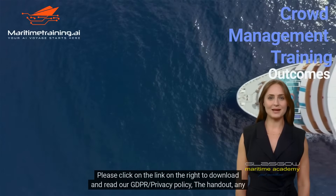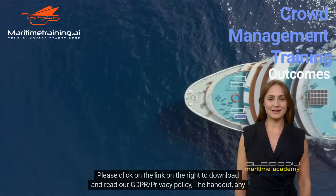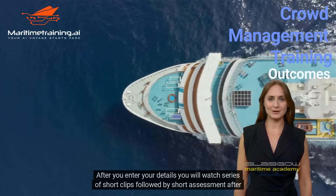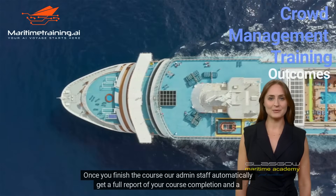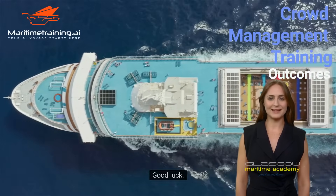Please click on the link on the right to download and read our privacy policy, the handout, and any necessary codes and publications you will need to complete the course. After you enter your details, you will watch a series of short clips followed by a short assessment after each video. Once you've finished the course, our admin staff automatically get a full report of your course completion, and a certificate will be issued to you in due course. Good luck!